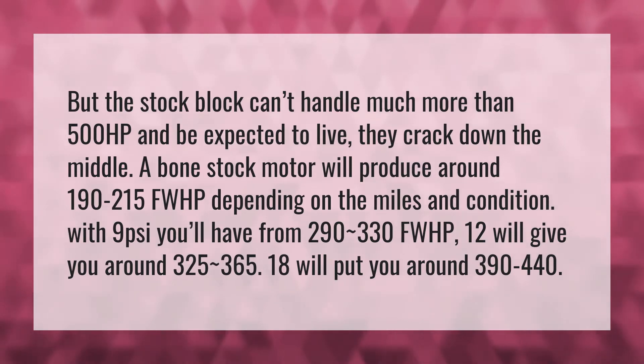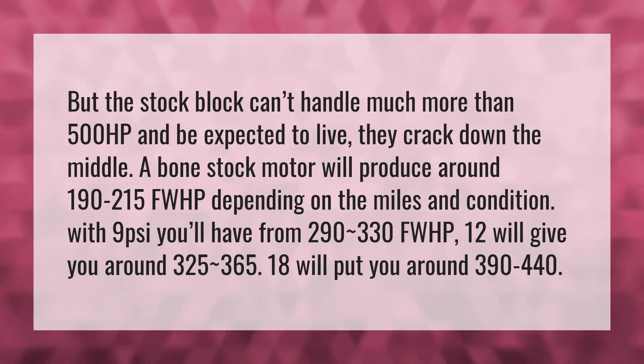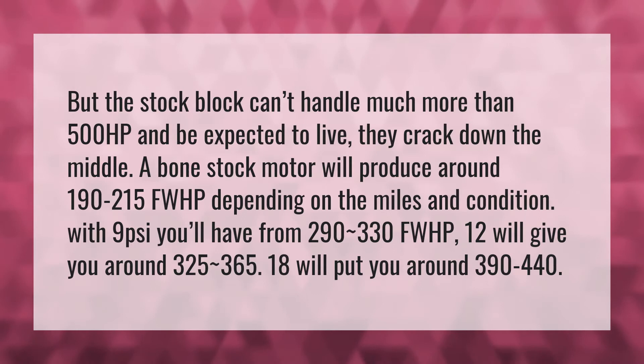The stock block can't handle much more than 500 HP and be expected to live. They crack down the middle.